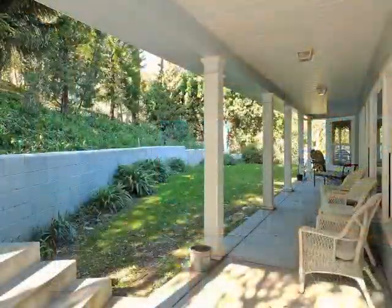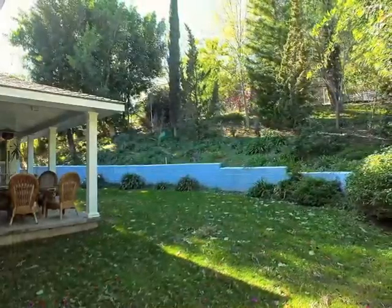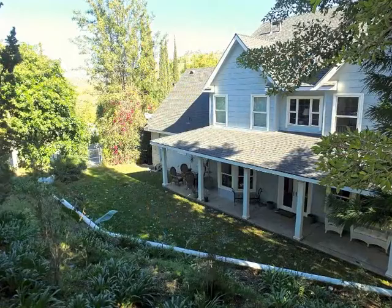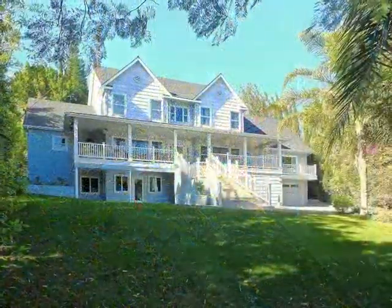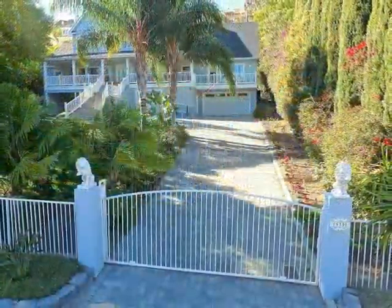Indoor, outdoor living and entertaining is wonderful, amidst a setting of wooded splendor and natural tranquility. Truly, a state-like living tucked away in the hills of Tustin.